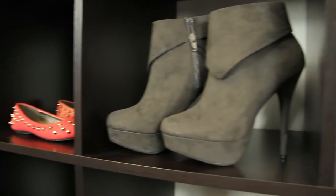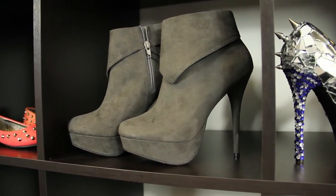High-heeled slouchy boots with hardware are a great euro chic staple. Try wearing them with black tights and a dress for a no-fuss uniform. To make them California cool, pair them with a thin slouchy knit top, a bomber jacket, and dark denim.